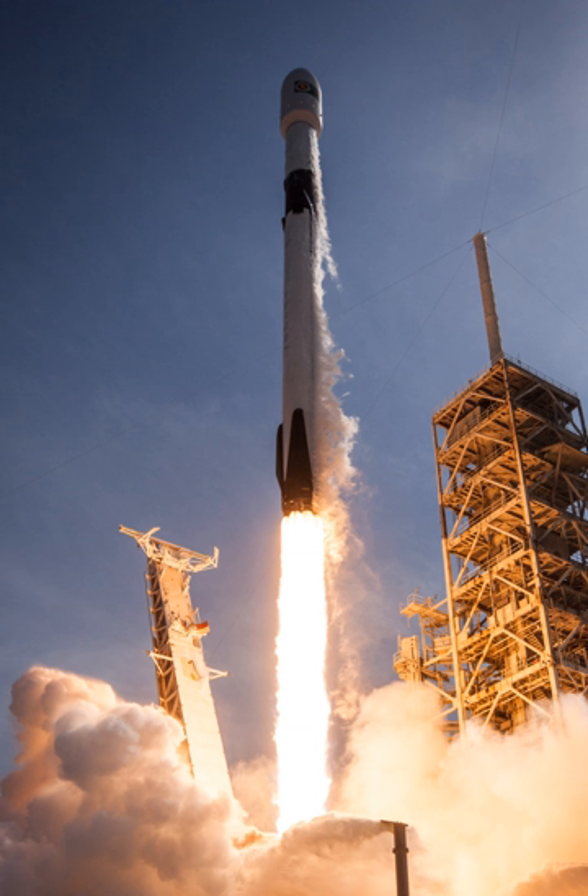In 2017, SpaceX started including incremental changes to the Falcon 9 full-thrust, internally calling it the Block 4 version. Initially only the second stage was modified to Block 4 standards, flying on top of a Block 3 first stage for three missions: NROL-76 and Inmarsat 5 F4 in May 2017, and Intelsat 35E in July. Block 4 was described as a transition between the full-thrust V1.2 Block 3 and Block 5, including incremental engine thrust upgrades. The maiden flight of the full Block 4 design was the NASA CRS-12 mission on August 14, 2017.